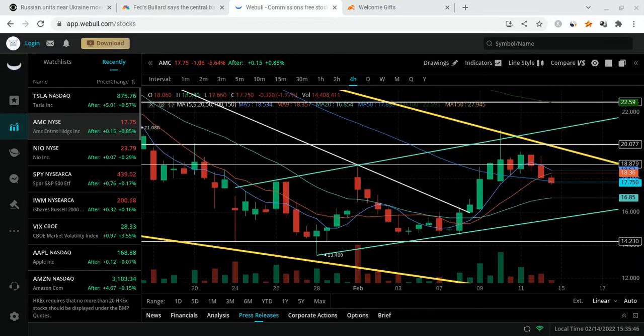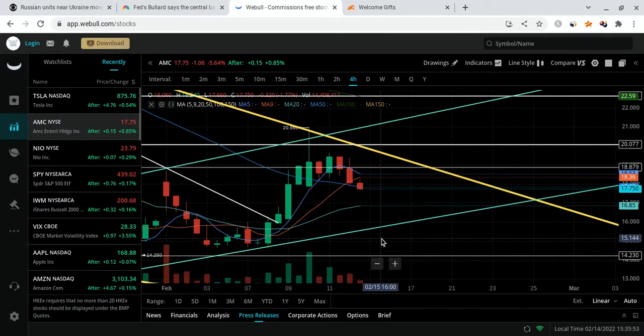What is good Ape Nation? It's Ray J back with another video, and in this one I'm going to make a very simple video to help you understand how AMC moves and what you should be expecting for the future of AMC stock.